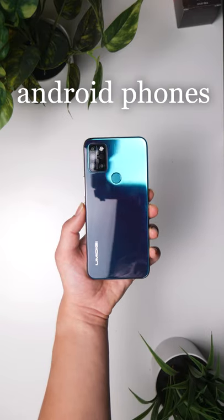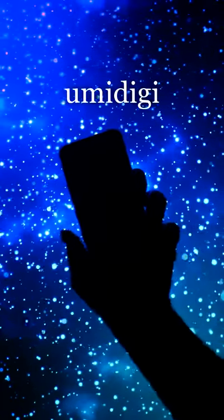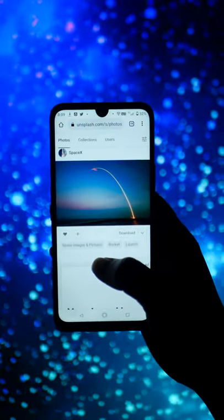Did you know there are great Android phones you can buy for only $100, and that I do a series every year featuring the best one at that price? Well, this is the Umidigi A9 Pro, and it's my 2021-2022 pick for the best phone at $100. Let me explain why.